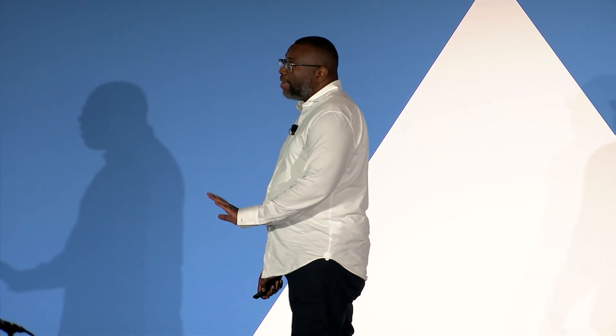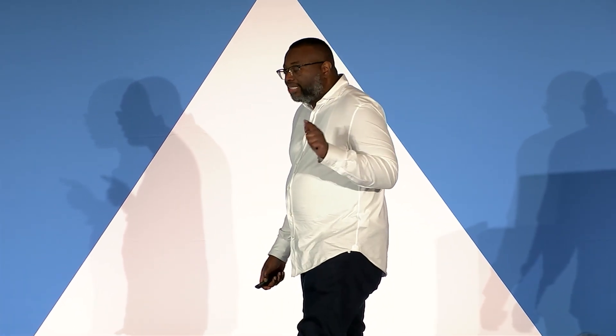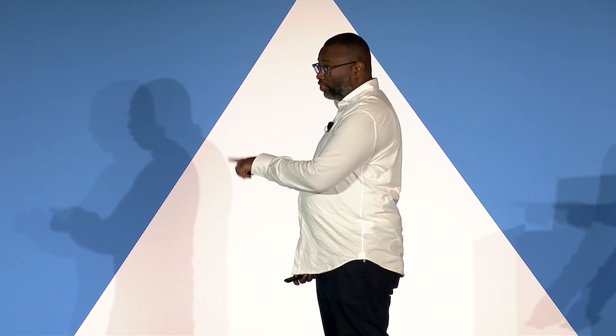There are four main metrics in DORA to be aware of. Lead time for change — how long does it take for a commit to get into production. Deployment frequency — how often you release software. Change failure rate — what percentage of releases degrade production. And mean time to restore service — how quickly can you recover if there is a problem.